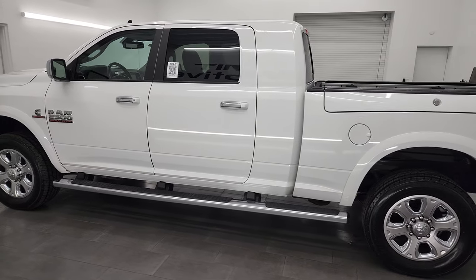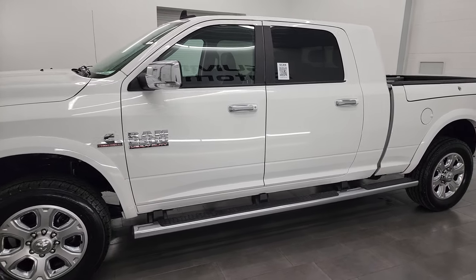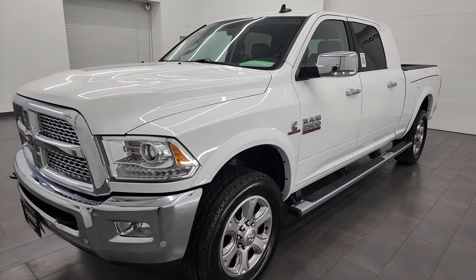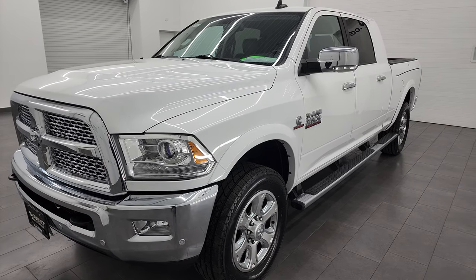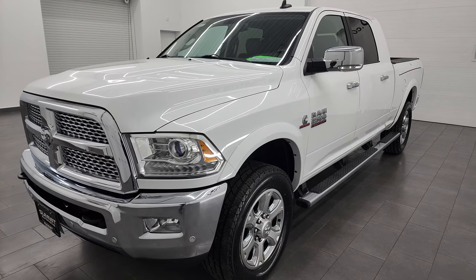This 2016 Ram 2500 has the 6.7 liter Cummins diesel engine. This truck has been fully safetied and inspected by our service shop, has a fresh oil and filter change. All the fluids have been checked and topped off. It has four brand new tires, and this truck is 100% ready to go.